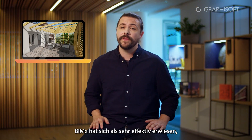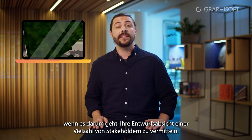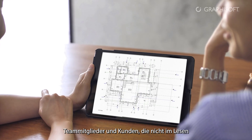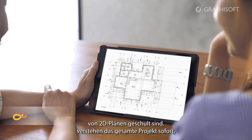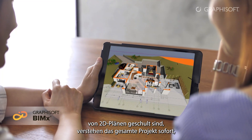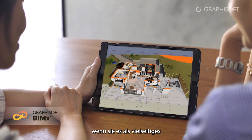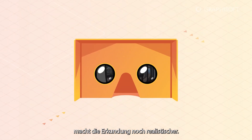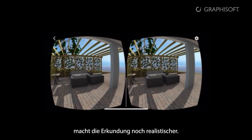BIMx is proven to be very effective when you want to share your design intent to a variety of stakeholders. Team members and clients who are not trained in reading 2D plans will also instantly understand the entire project when they can explore it as a versatile 3D model. And immersive technology makes this exploration even more realistic.